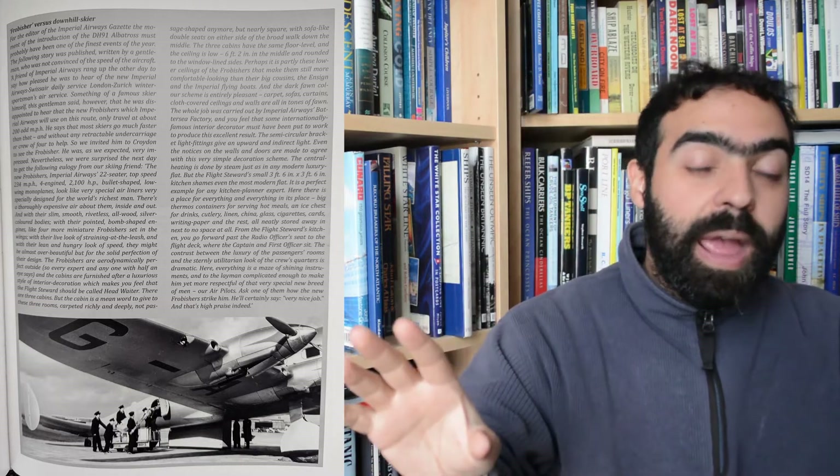It was originally designed to be an intercontinental mail carrier before it was expanded into a passenger aircraft. The book looks at trials, testing, and development between both the intercontinental model and the passenger airliner model. The passenger version was taken on by Imperial Airways and became known as the F-Class, because all the planes were named with F-words such as Frobisher, Falcon, and Fiona.